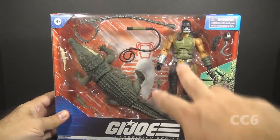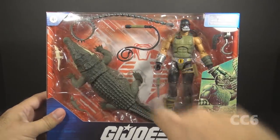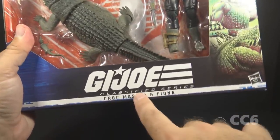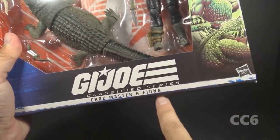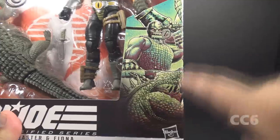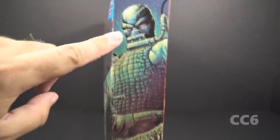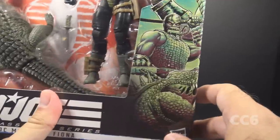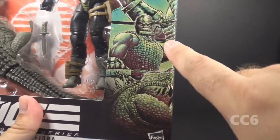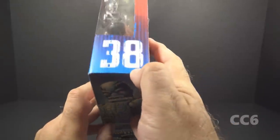Let's look at the packaging. We have the window pane that shows the figure and the accessories, and the very large crocodile. We have the G.I. Joe Classified Series logo. This is Crockmaster and Fiona — Fiona is the name of the crocodile. We have some package art on the front and on the side, and I really like this. I like the detail, the lighting effects and the color. I think this is some excellent package artwork that captures the character of Crockmaster.